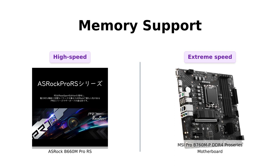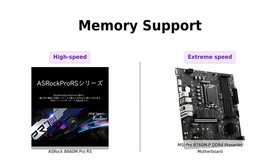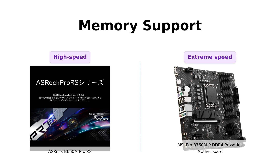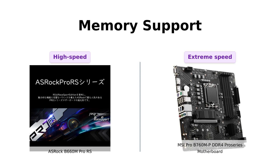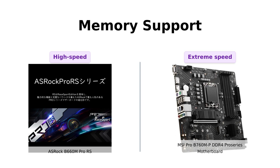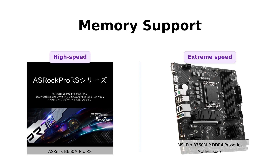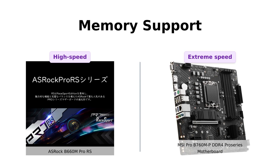Now let's talk about memory support. The ASRock B660M Pro RS supports DDR4 4,800 MHz OC, while the MSI Pro B760MP DDR4 Pro Series takes it up a notch with dual-channel DDR4 4,800+ MHz OC. It's like having a Usain Bolt of memory speed.